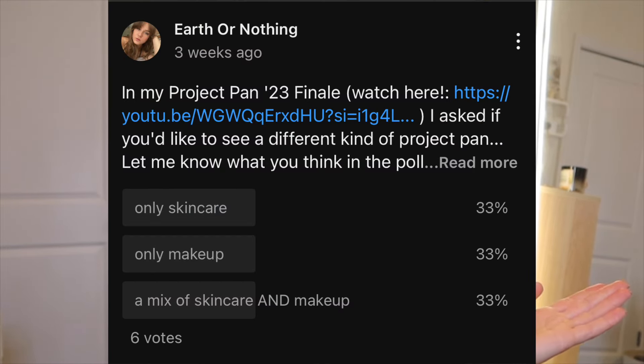I'm so excited for this video! You guys actually voted and helped me decide on this year's project pan. I asked if you wanted to see only makeup, only skincare, or a mix of both. After I uploaded the video and posted a poll, you guys spoke loud and clear — you said only skincare. I think that's a testament to how the times have changed; people are much more interested in how to take care of their skin versus how to cake on makeup.